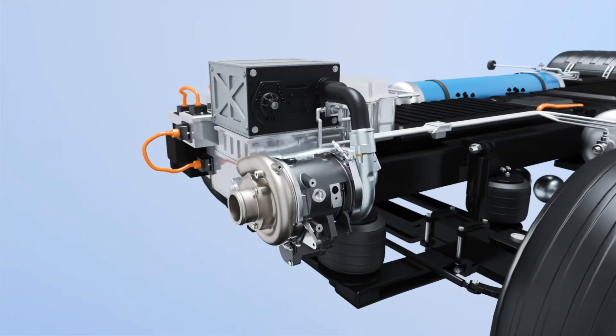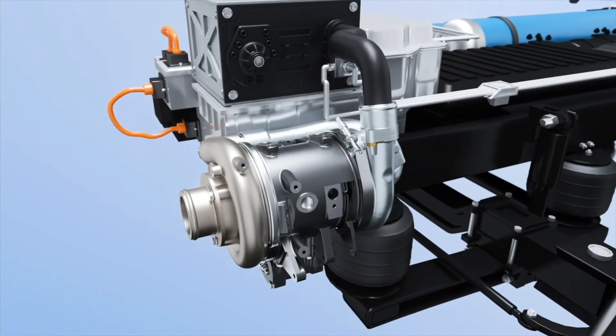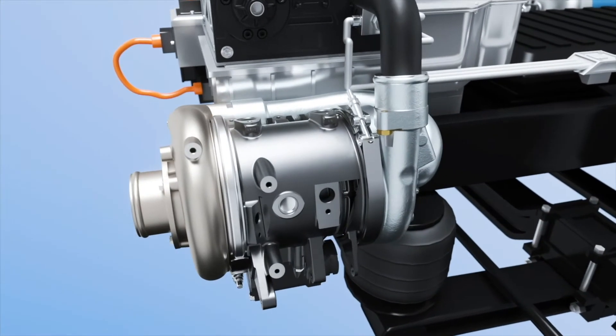Our compressor determines the overall system efficiency, durability, size, and ultimately the costs of the system. Garrett's new generation fuel cell compressor benefits for the customer are extremely impactful. This can be broken down into four main areas. Durability first.